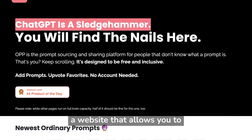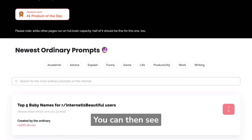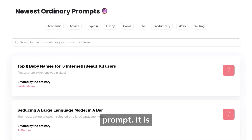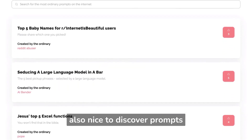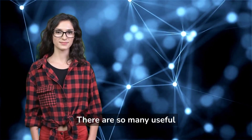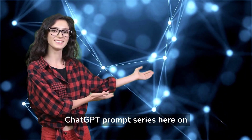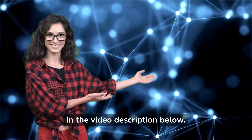Ordinary People Prompts is a website that allows you to submit AI prompts. You can then see how other users rank your prompt, and it is also nice to discover prompts for other everyday challenges. There are so many useful prompts for everyday challenges, and you should watch our ChatGPT prompt series in the video description below.